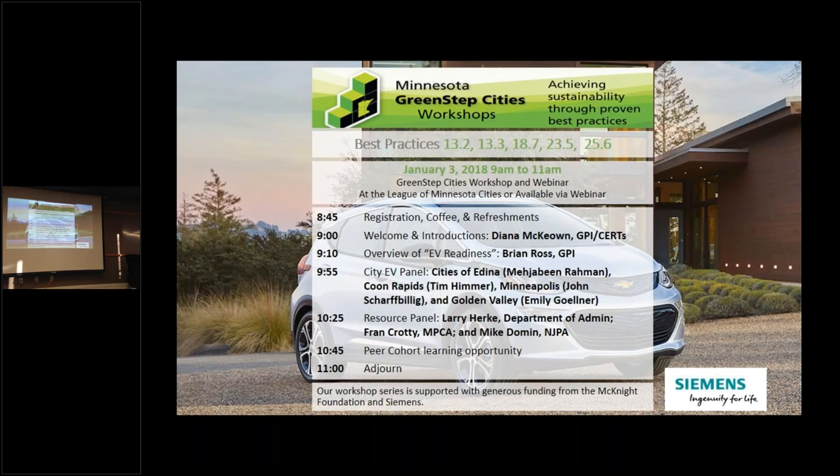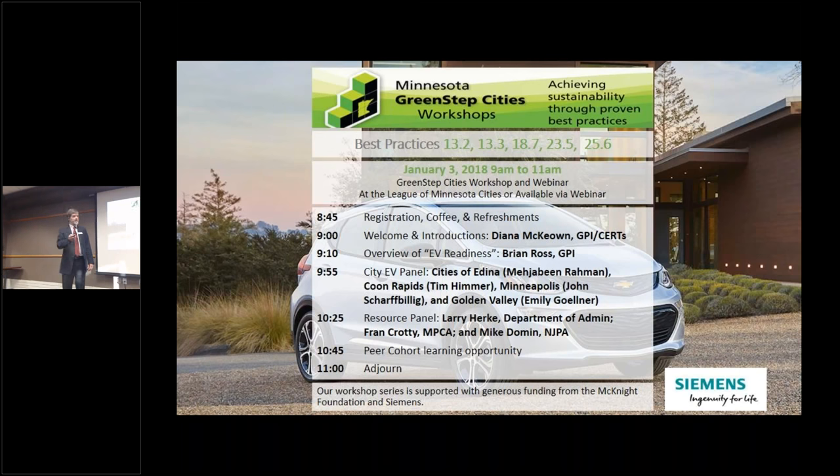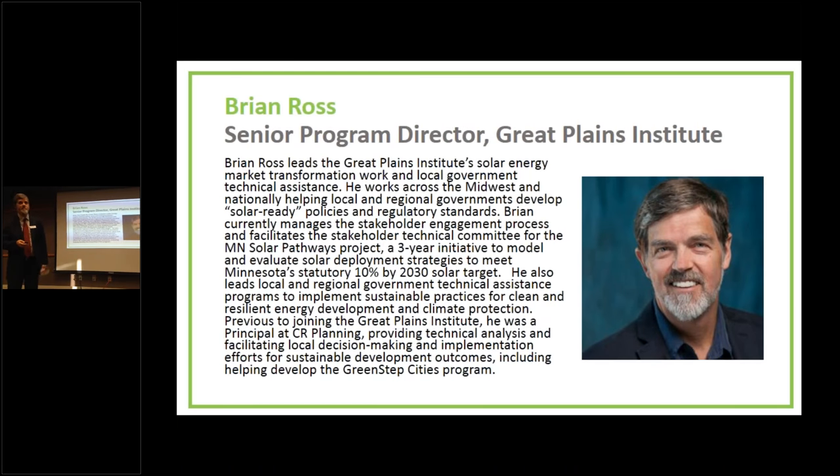I do a lot of work around solar energy, but we're also working on a similar initiative around EV-ready communities — taking the same set of principles from solar-ready communities and talking about how communities can help do market transformation work as this EV phenomenon rolls out and becomes big across the nation.